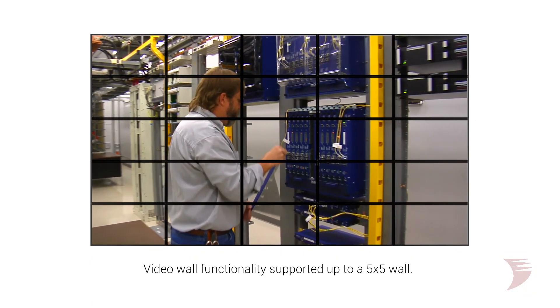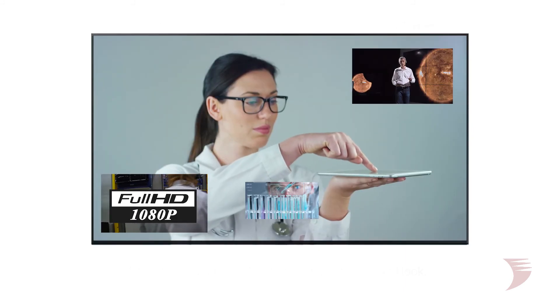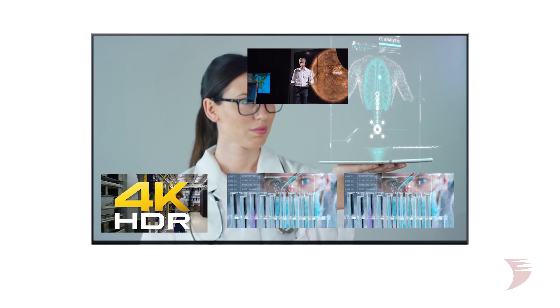Video walls are supported up to 5x5 with bezel compensation and independent audio routing, and powerful multi-view supports up to 32 input streams, each able to be rescaled, resized, offset, and multiplied in any layout you can think of.